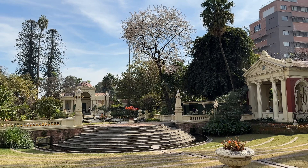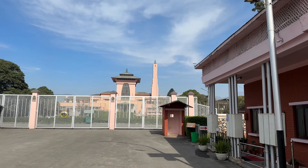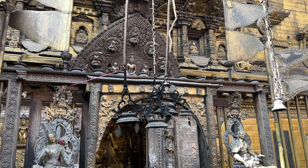Here we are at the Narayanhiti Palace Museum. You can't bring a camera inside, so I paid the 1,000 rupee entry and put my camera in a locker. This was the main diplomatic palace where Nepal welcomed foreign diplomats to meet with Nepali leaders and rulers — it has a great deal of history and you'll see a lot of taxidermy inside.